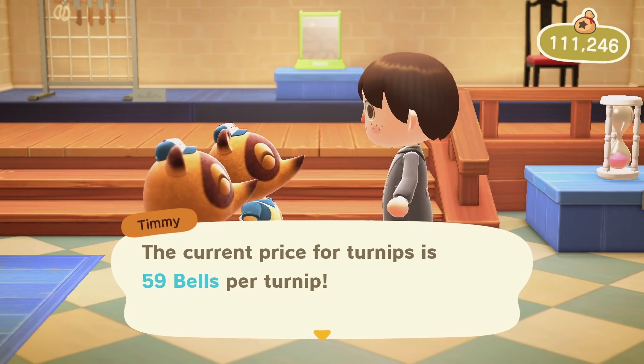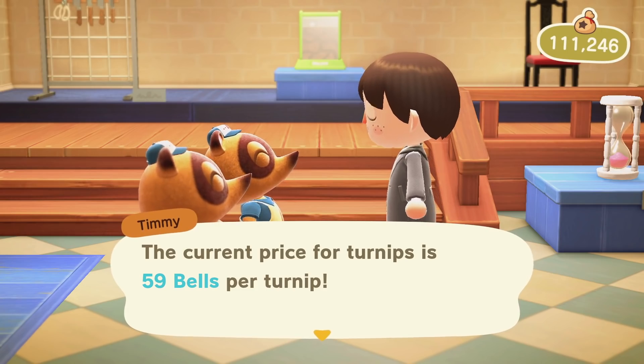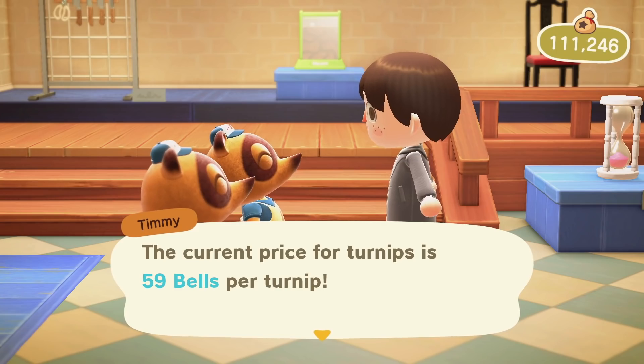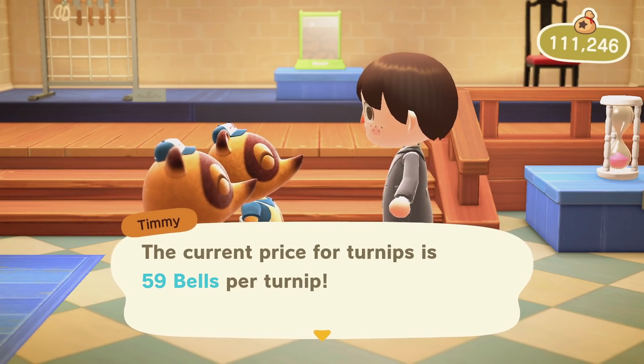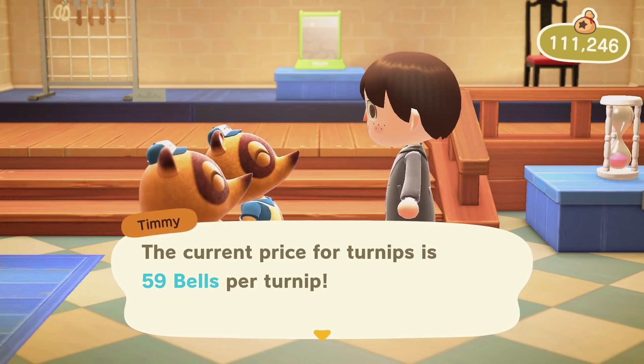If you get a really high price, there are plenty of avenues you could use like social media, Reddit, and even sites designed specifically for sharing high turnip prices so you can help out other players. This could really help out your fellow players, and it's something you can check every day in the game — giving you something a little extra to do each day while feeling happy knowing you've helped others.